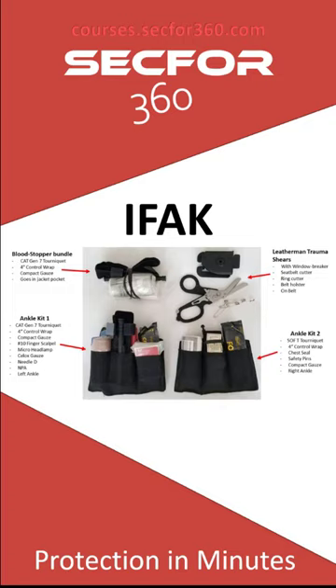Now I front-load trauma gear on my person. Those are two ankle rigs. The upper left is a blood stopper bundle — I can throw that in my jacket pocket and usually make a couple for drivers and even the principal. If it's somebody we've worked more than once, we can explain what we're doing and have them carry some gear — because I want to use it on them, not have them treat anyone. The upper right has Leatherman Raptor trauma shears — they fold down, have a seat belt cutter, ring cutter, and vehicle window breaker.